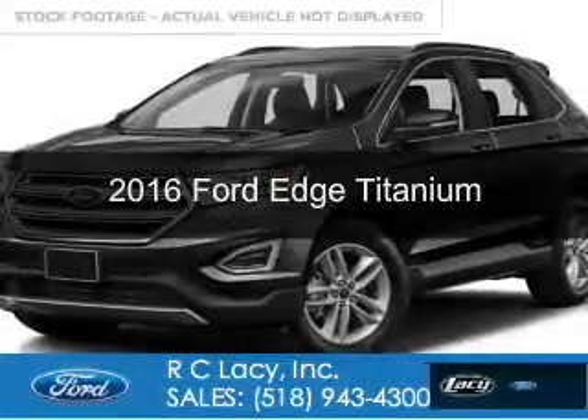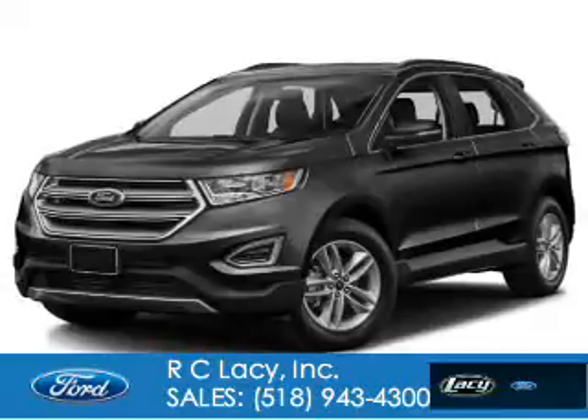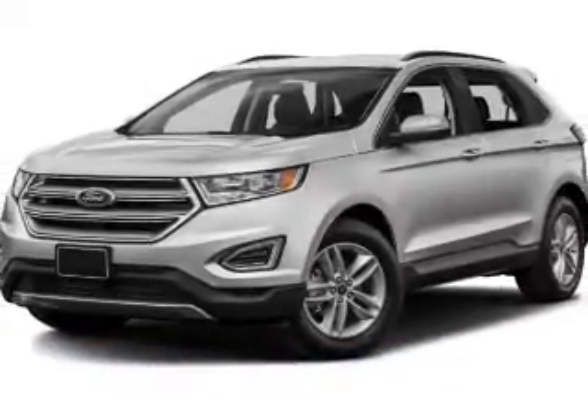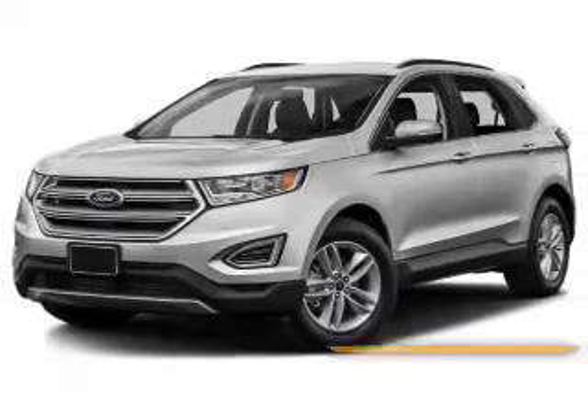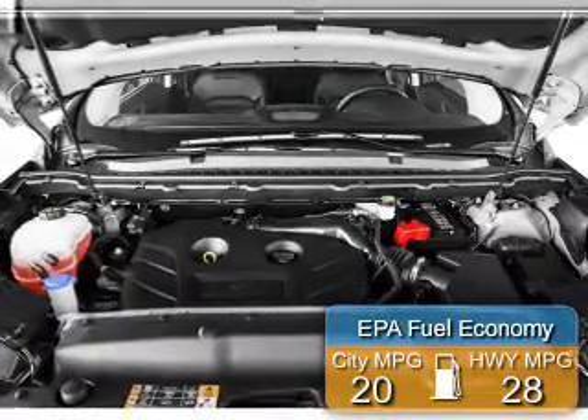This is a new 2016 Ford Edge. It's powered by all-wheel drive, a 3.5 liter 6-cylinder engine, and a 6-speed automatic transmission. Great fuel efficiency saves you money by requiring fewer trips to the gas station.